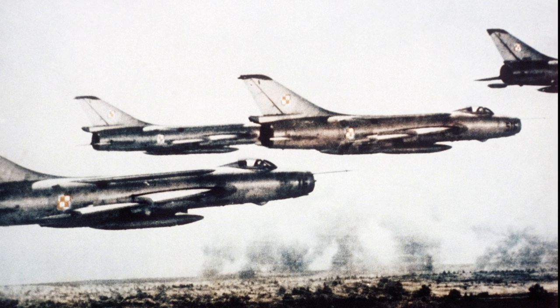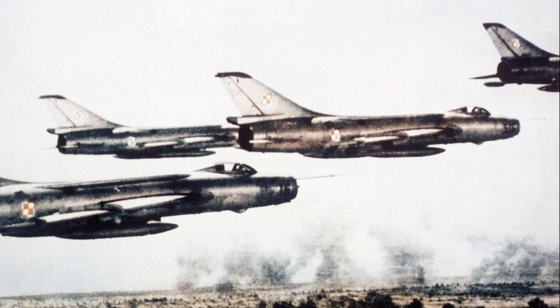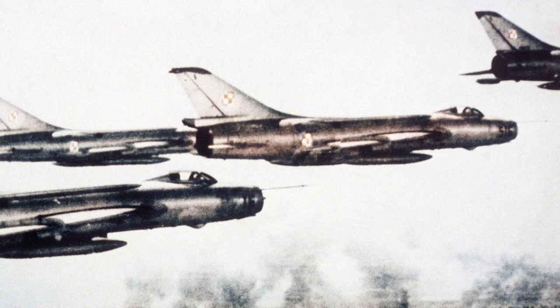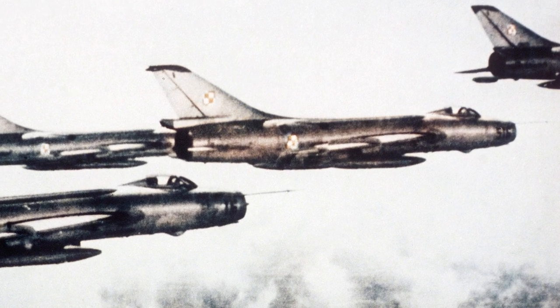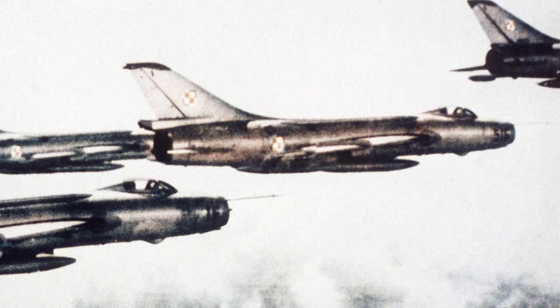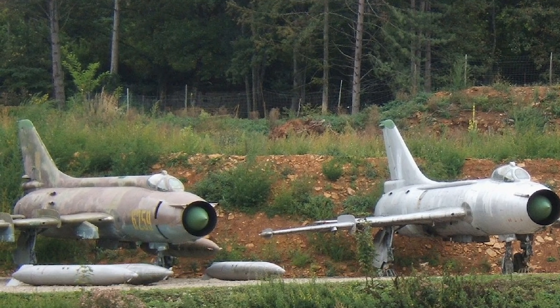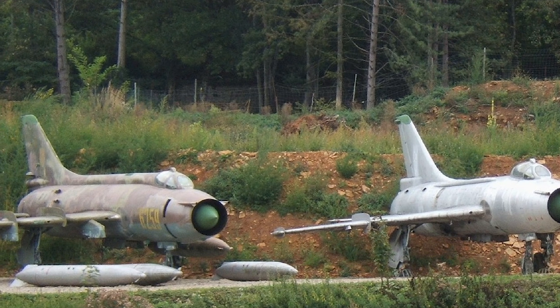The Sukhoi Su-7 entered service in the Soviet Union in 1959. Shortly after this, in the early 1960s, Sukhoi was ordered to develop a modernization program for the Su-7, with the purpose of upgrading avionics and improving take-off and landing performance.